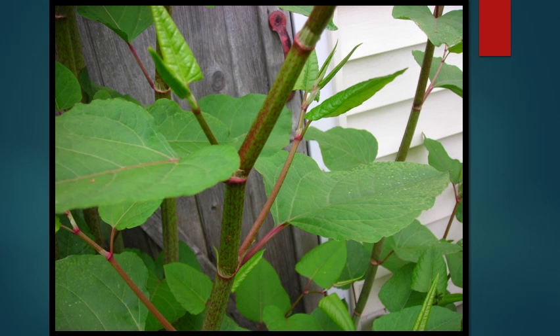Japanese knotweed and other members of the knotweed family have gained huge infamy over the last few years. There's currently a large campaign focusing on their eradication. Basically, the problem is that they're able to grow through asphalt and concrete, causing structural problems. They're also able to stifle out any native plants with alarming efficiency.